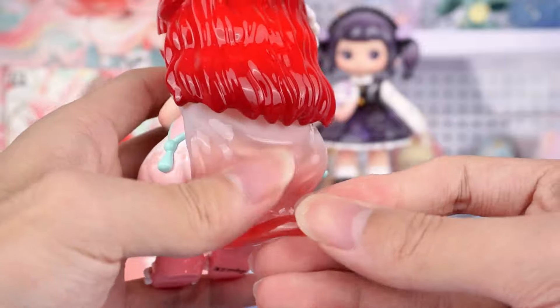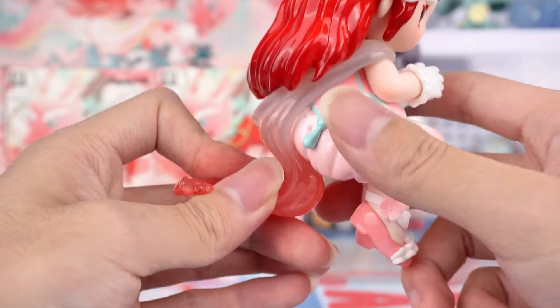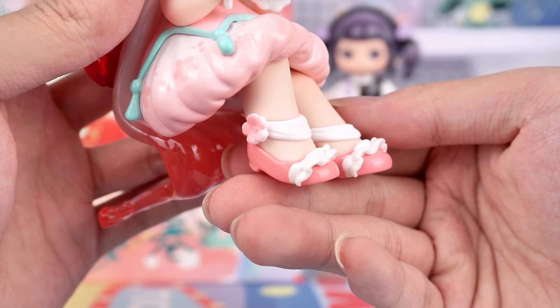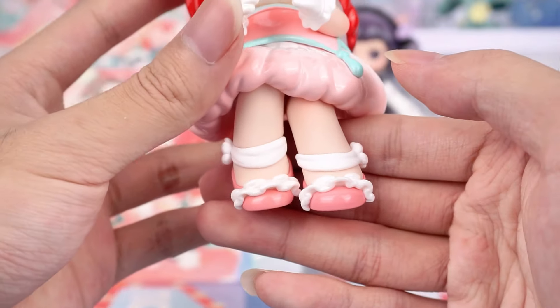Where is she sitting? It turns out it's a chair formed by her cape. Is anyone else as drawn to these pink lace shoes as I am? I really love this pairing.